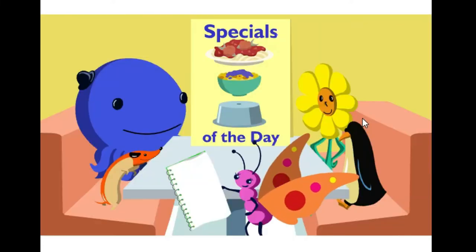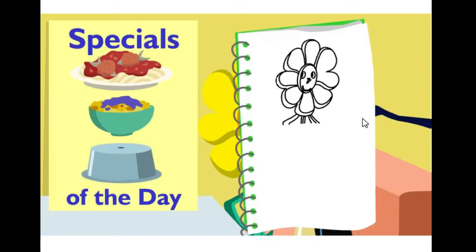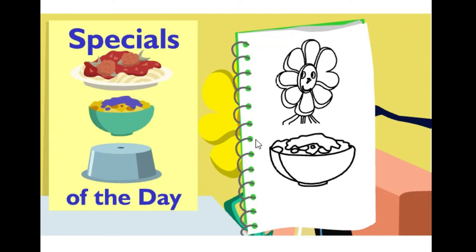How about you, Daisy? I'll have the sunflower salad with jiggleberry dressing, please. Do you see what Daisy ordered on the menu? Click on it. That's right.